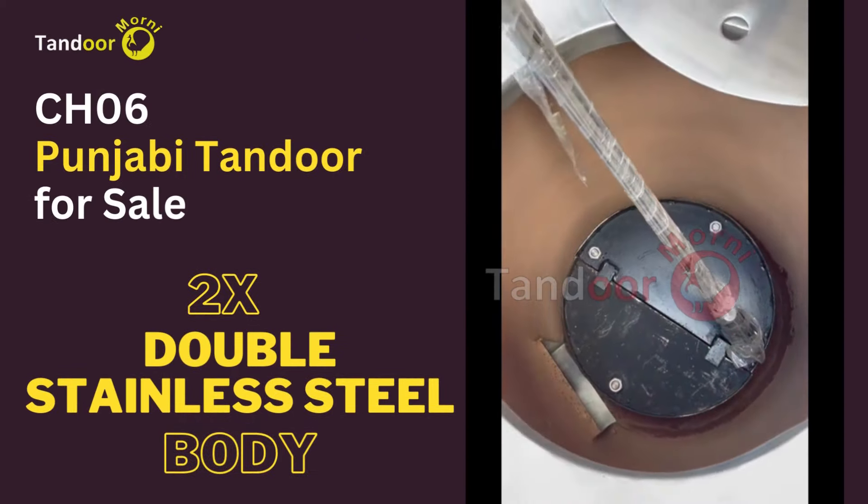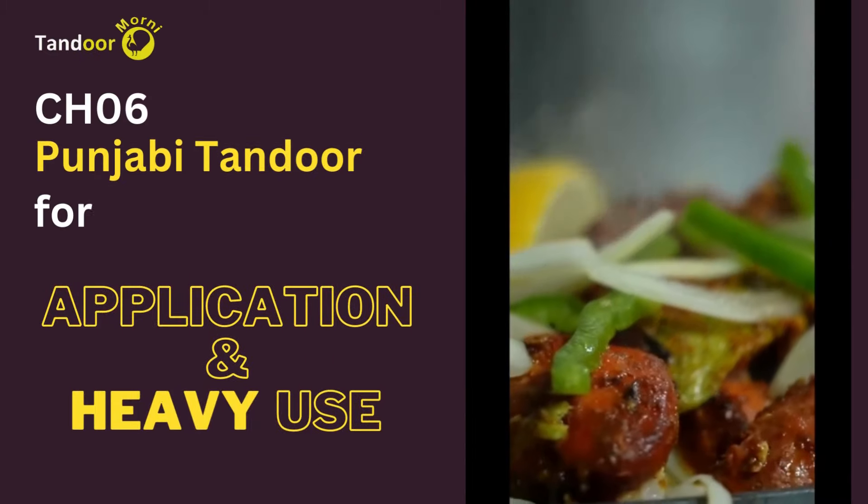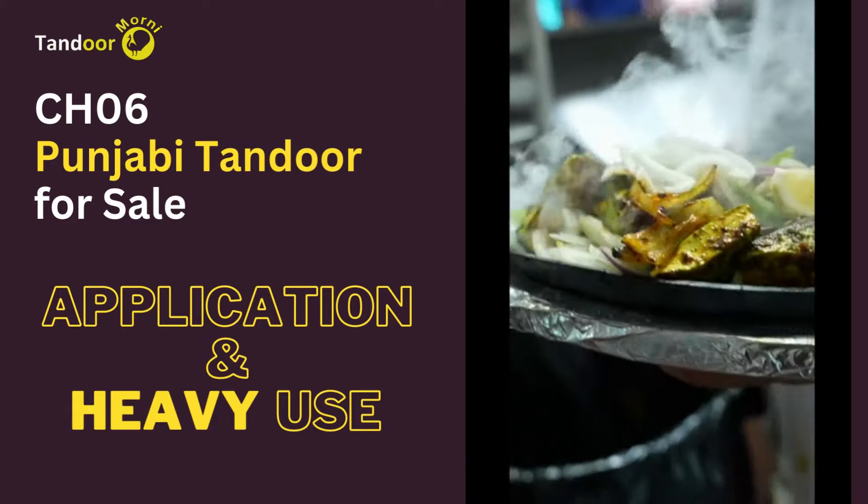The CH-06 model features a stainless steel double wall and is built for intensive use.